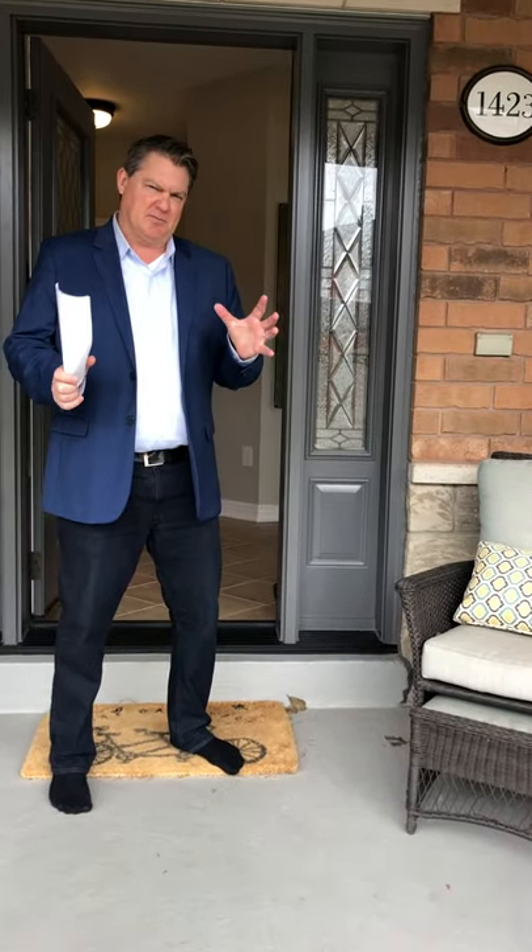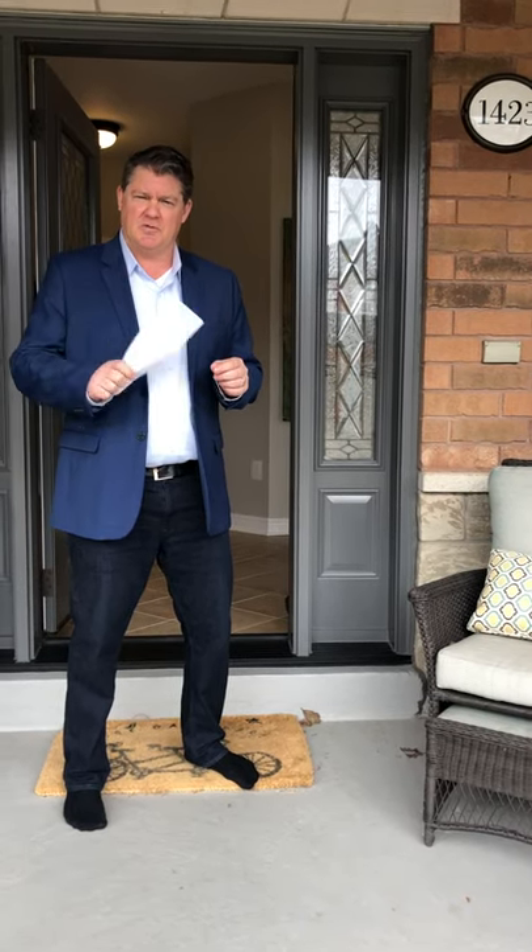Hi everybody, Steve Williamson here, Remax About Town. I'm standing in front of my brand new listing at 1423 Liverpool Street in Oakville, West Oak Trails. Come on in, let's take a look.